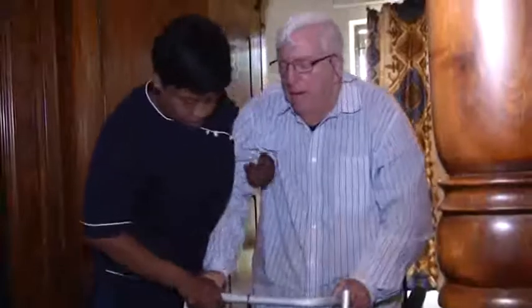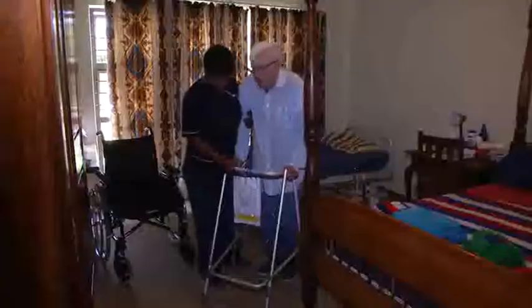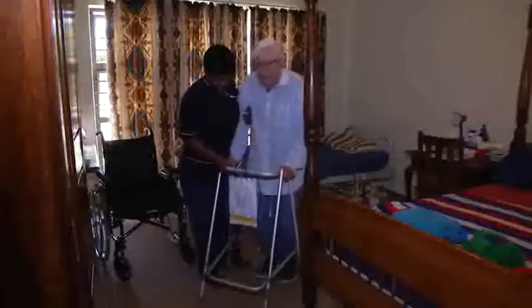Knowing how to move clients is critical. Caregivers need to know the correct techniques to assist clients to roll from side to side in bed, and to move safely between the bed and the wheelchair.